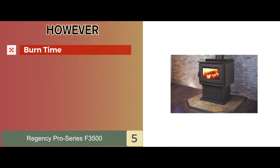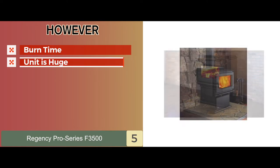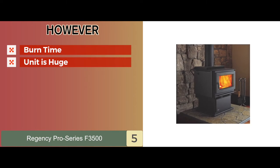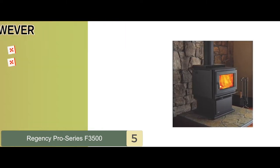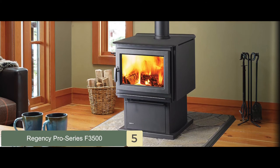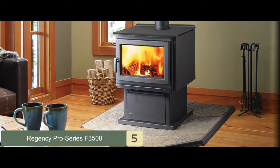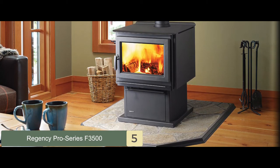However, burn time is limited at 24 hours, which is less for such a big unit, and the unit is huge — the ash lip requires even more space for placement. Bottom line: it will quickly and easily reach maximum heat capacity, and it's made from high-quality steel materials to last longer. The controls are very easy to use and accessible.